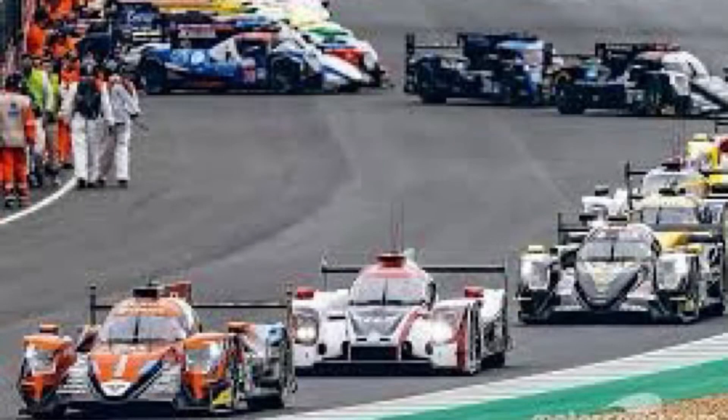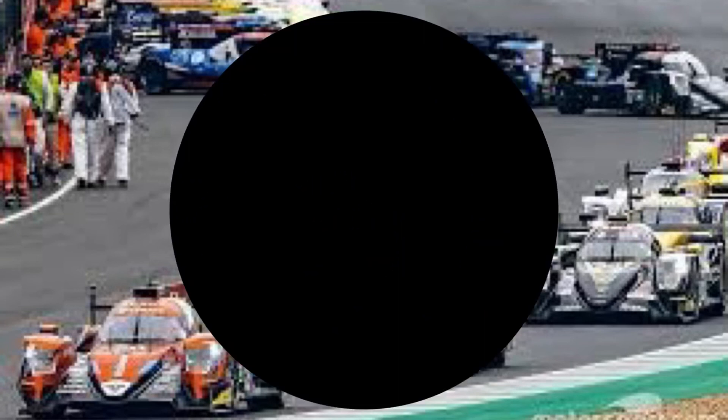And don't miss Le Mans 2022: The Grid in Full, premiering on YouTube Thursday, June 9th, 2022 on This Week in Racing.